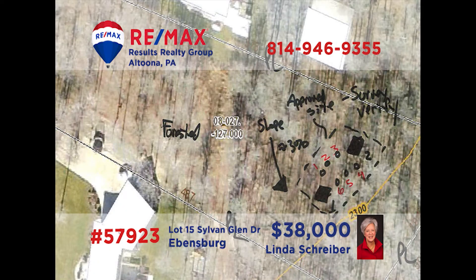Having trouble finding your dream home in Evansburg? Why not build it? RE-MAX Hall of Famer Linda Schriber has a great place for your dream home. This lot in Sylvan Glen is a little under two acres in size and is in the Central Cambria School District. So if you're looking for a great place to build the home of your dreams, get your plans and ideas together and contact Linda. She is ready and waiting to put her decades of experience to work for you.